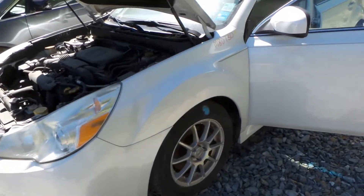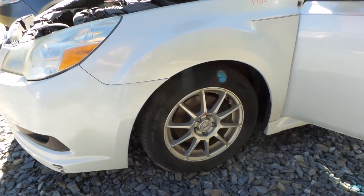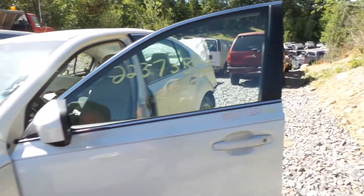The driver's side fender is insurance quality. We do have a good left front knee, comes complete with the strut spindle. The driver's side door is good for parts and is a good window and regulator.